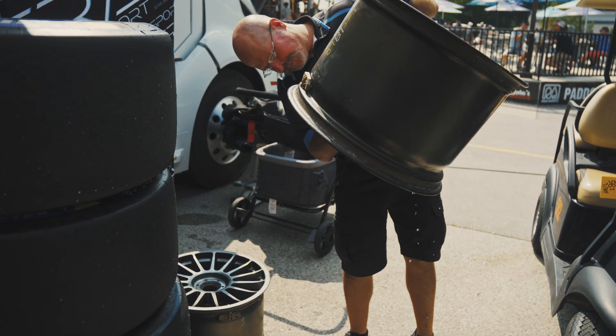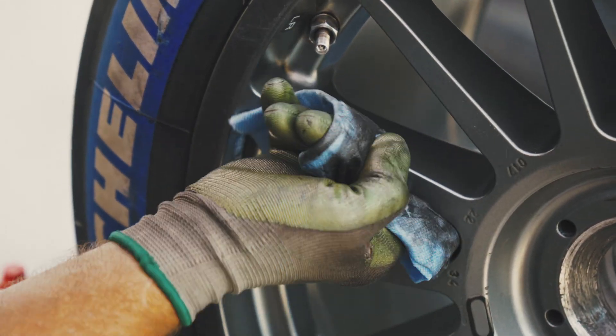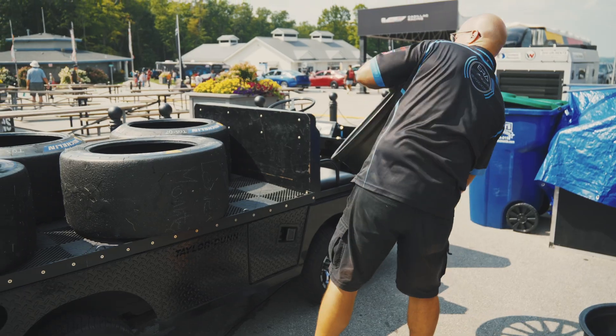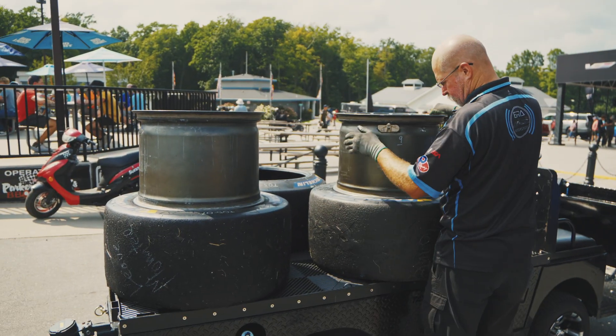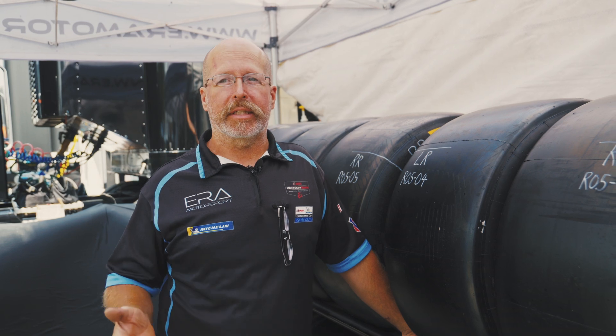This weekend we have six sets that we're allocated to use for the entire weekend. We'll purge them with nitrogen — the main goal is to try and get the humidity level as low as possible inside the tire. Tire temperature can get over 230 degrees sometimes, and the moisture inside can turn to steam and affect the known pressure ramp we have for the increase in pressure with increase in temperature.